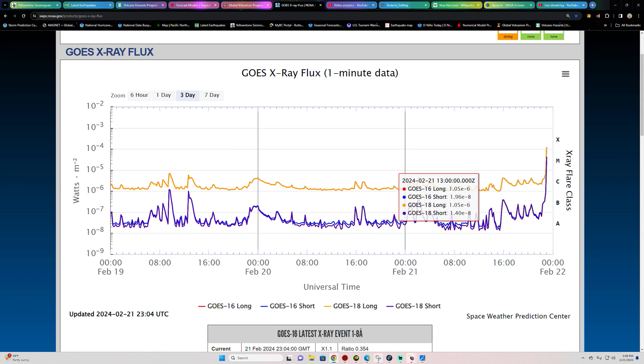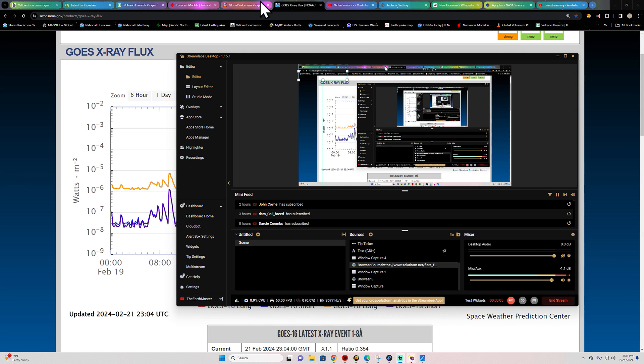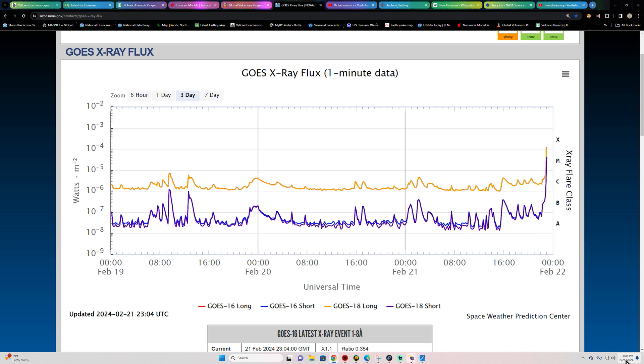Hey, what's going on there folks? Welcome back here on this Wednesday. It is the Earthmaster out here with an update video on a rather strong flare coming in to the X-Ray flux chart right now.